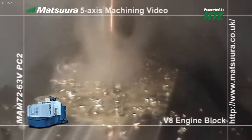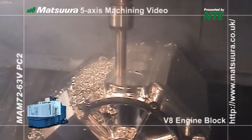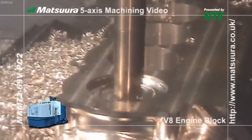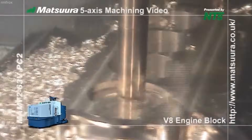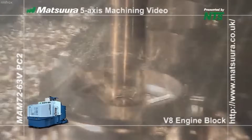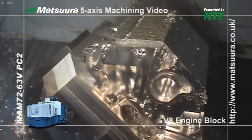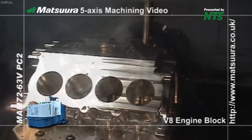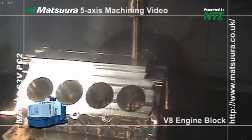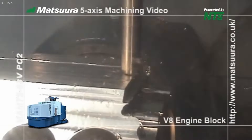The machine is equipped with an automatic tool changer (ATC) that holds up to 320 tools. This allows for seamless transitions between milling, drilling, reaming, tapping, and chamfering operations, all within the same cycle. Each tool is monitored for wear, and in-process inspection probes are used to measure key features such as bore diameters and depth to ensure consistent quality. If a dimension is out of tolerance, the machine can automatically adjust tool offsets or flag the component for inspection.